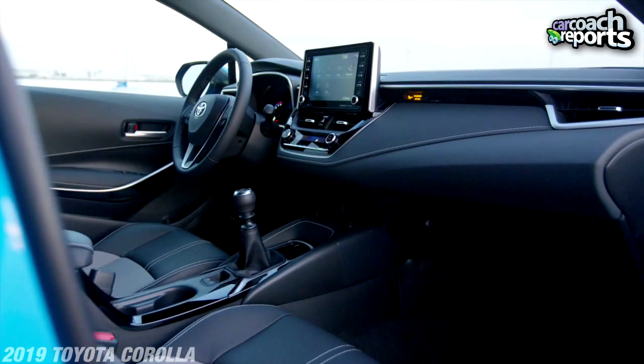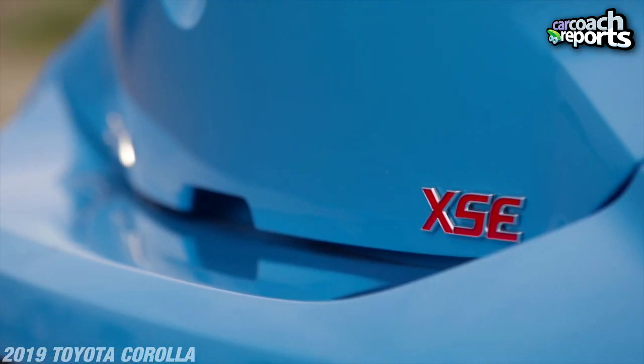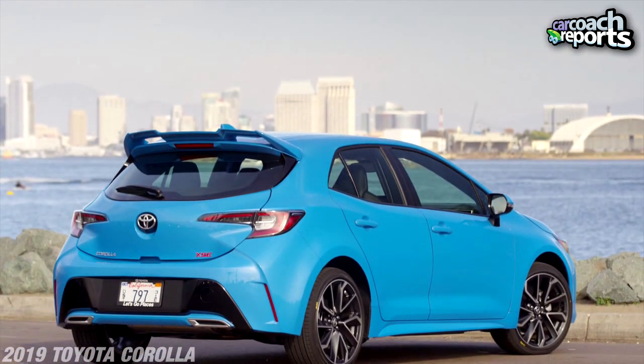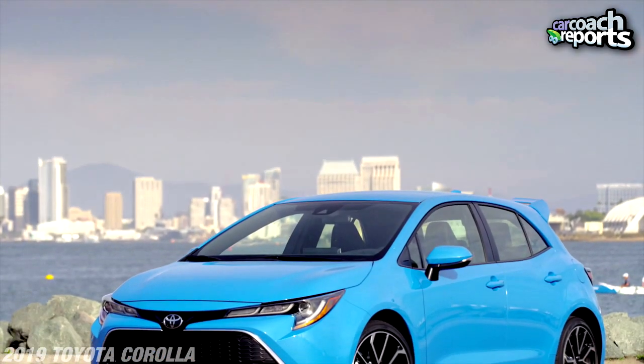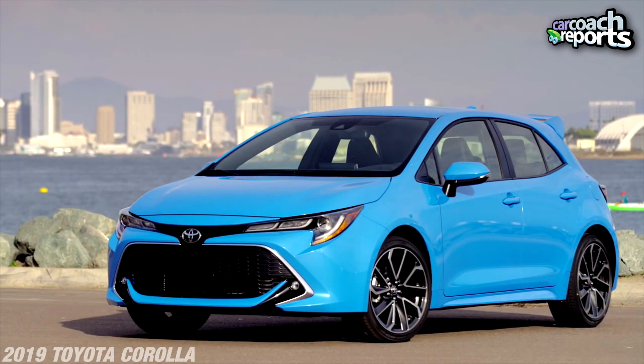Inside the 2019 Toyota Corolla XSE hatchback — as I said, slightly different than the SE. This is the sporty, more fun version, which is the version I always prefer. For those of you who want a more conservative version, look at the SE. Price is coming in very reasonably below twenty thousand dollars. Let's talk about visibility: nice long windshield, really good rear visibility, nice side windows. Overall for a vehicle this size, there's excellent visibility.